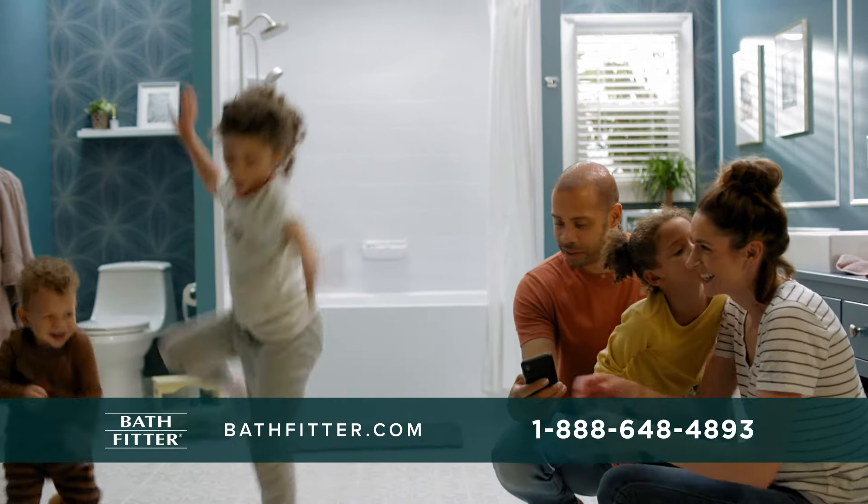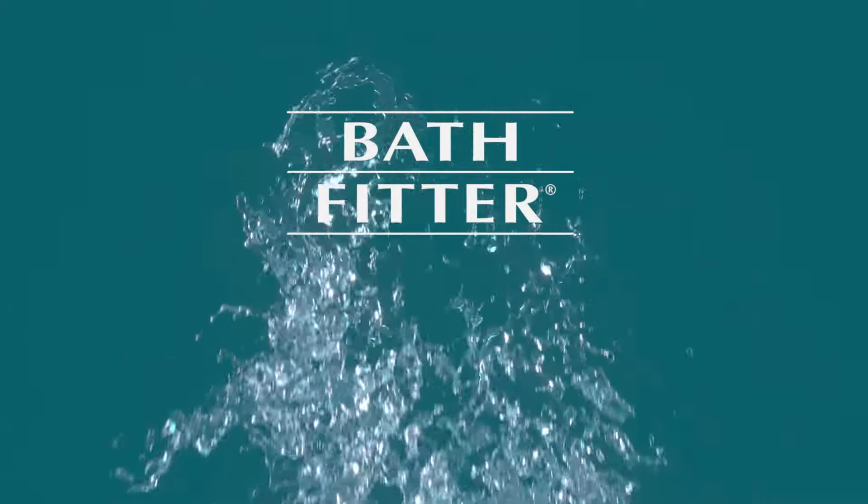Bath Fitter. It just fits. Visit bathfitter.com to book your free consultation.